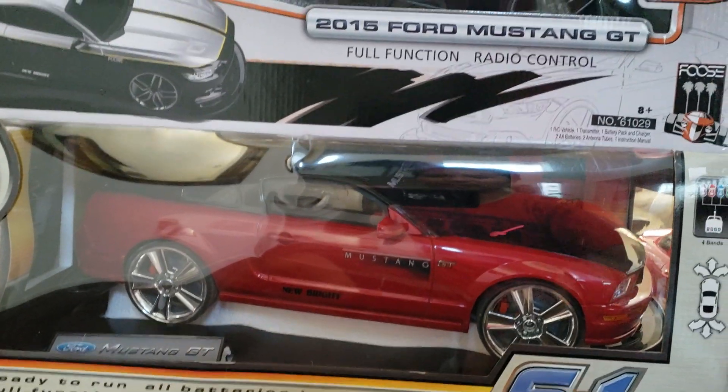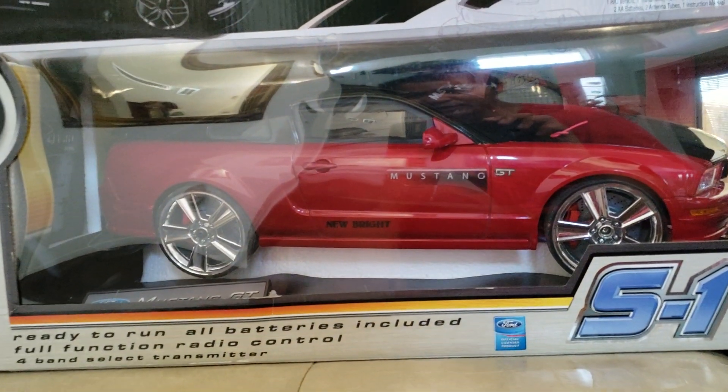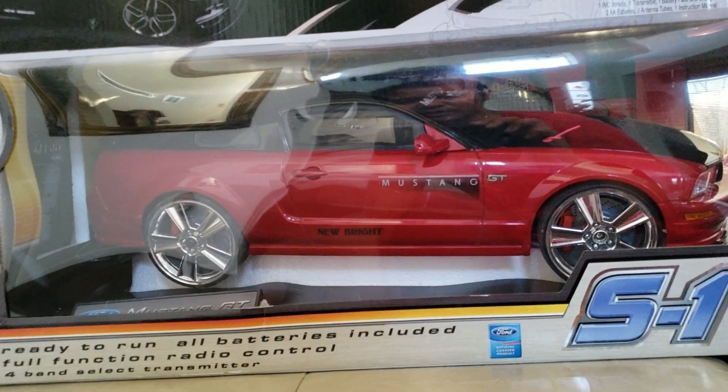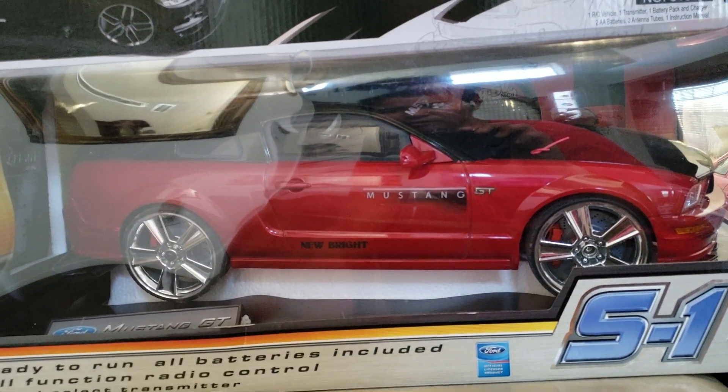Down here we have a Mustang GT — you can kind of see the shape. I wanted to take it out of the box but had too many things to carry. It's a pretty cool one. I do have plans for that in the future — I have plans for all of these in the future.